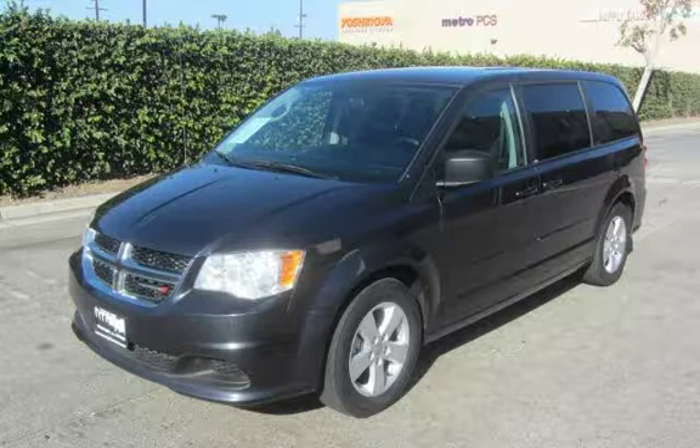Welcome to Beverly Hills Unique Sports Cars. We have been in business for over 18 years. We have a 5-star rating on Yelp and an A-plus rating with the Better Business Bureau.